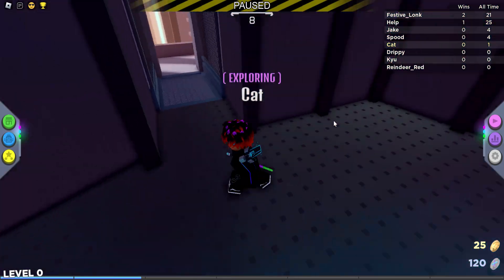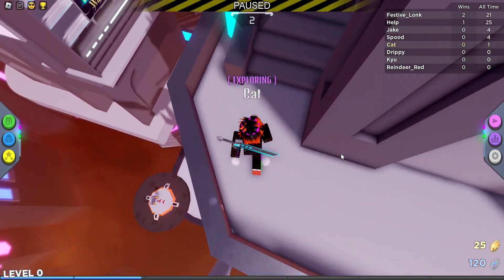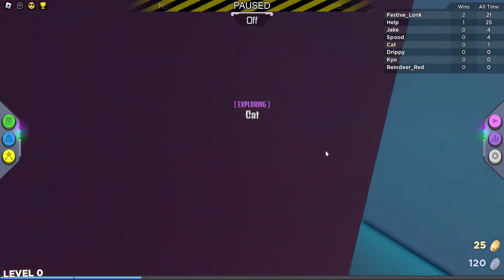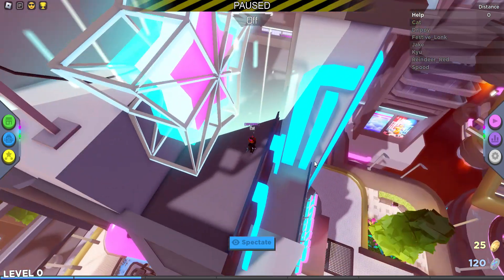Now, instead of jumping, you're going to want to go on this little patio or door. Be careful, because if you do roll, you might fall. And once you do that — bam — you're here. But that's not all.